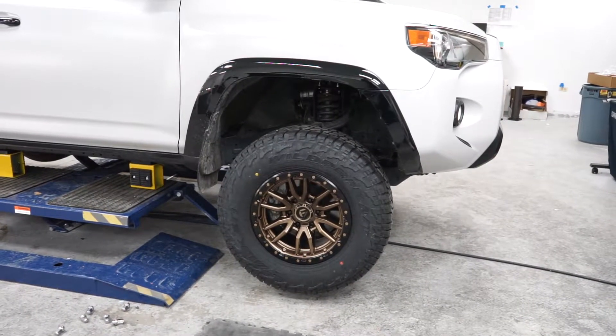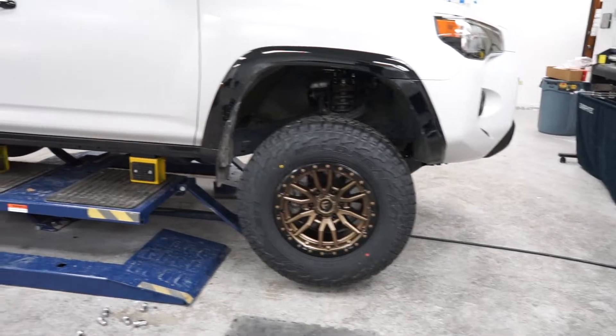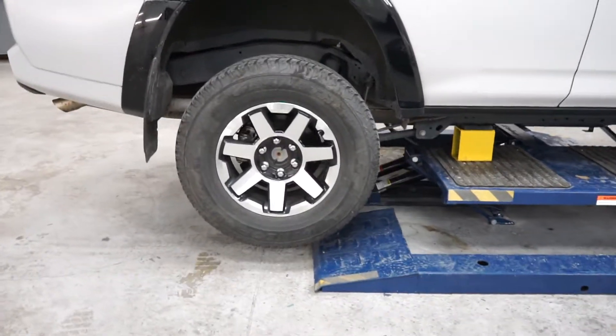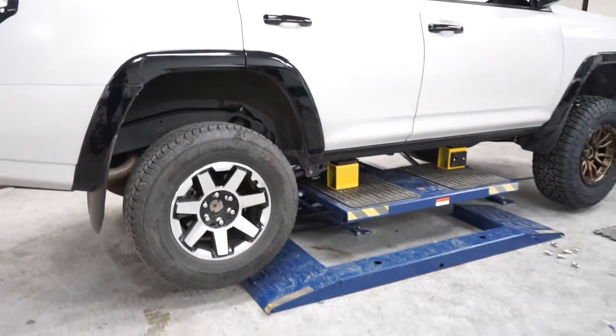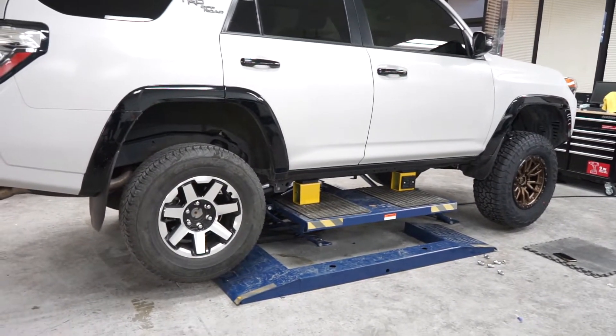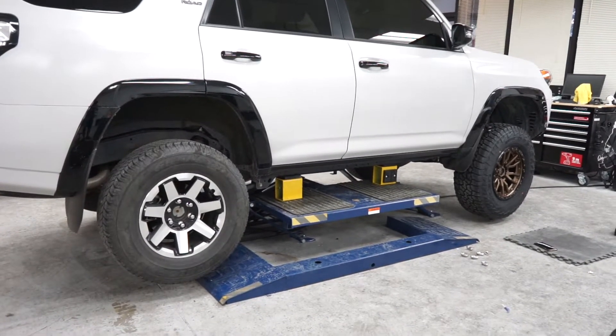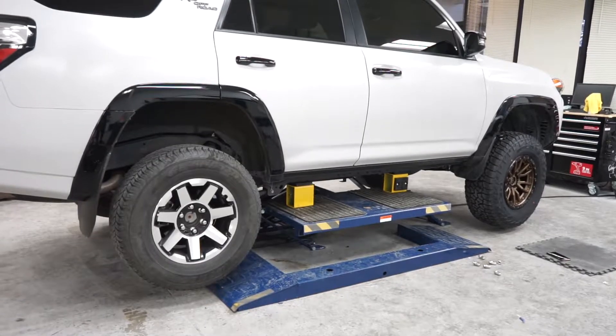We've got one of the wheels already mounted on the vehicle — look at the size difference between this one and the stock wheel. The aftermarket wheels and tires make such a big difference. Those 33s really complete the off-road look, and overall I'm really happy with the way it's turned out so far. Let's go ahead and start getting the other tires mounted and then we'll show you guys the finished product.